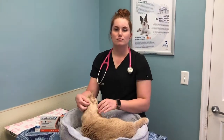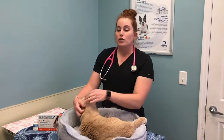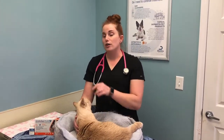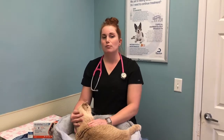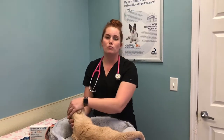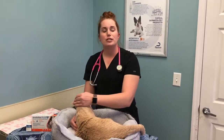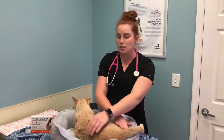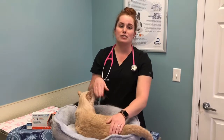So how often should my cat be dewormed? If you're not doing a monthly preventative like Revolution Plus and your cat goes outside, I would definitely recommend deworming at least every three months. If they're a hunter getting bugs or rodents or rabbits or anything like that, they can definitely pick up some intestinal parasites through their hunting.